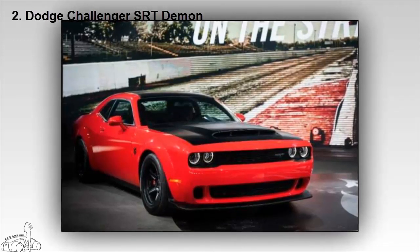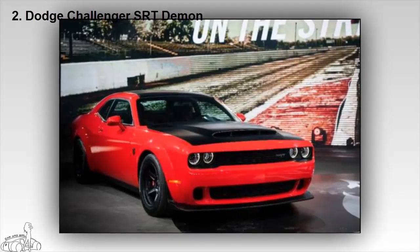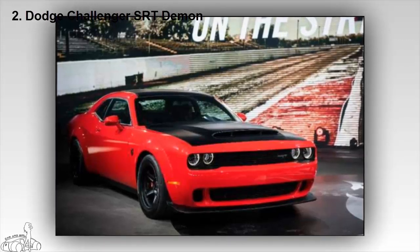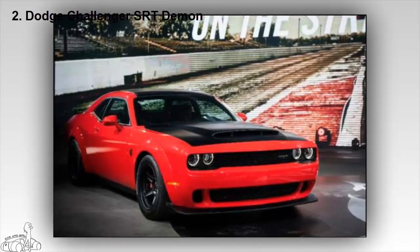The Demon can reach speeds of 60 miles per hour in just 2.3 seconds and travel a quarter mile in 9.65 seconds at 140 miles per hour. This is also the first car to be listed in the Guinness World Records because of the overwhelming speed of the car, likened to a NASA rocket.